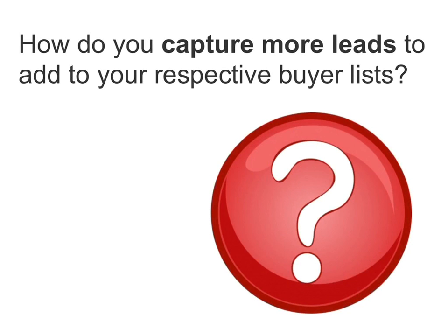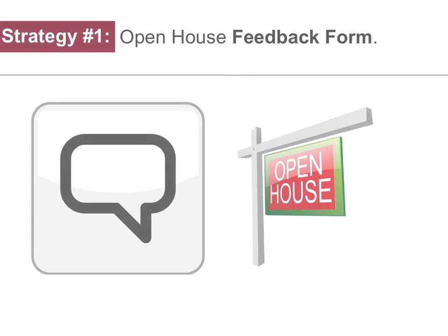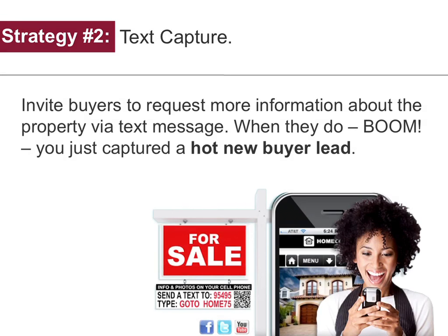Now the key question is, how can you capture more leads to add to your respective buyer lists? Here are a few strategies to consider. Strategy number one: open house feedback form. Use this form to capture leads and valuable feedback at your open houses. Strategy number two: text capture. Invite buyers to request more information about the property via text message — when they do, you've just captured a hot new buyer lead.